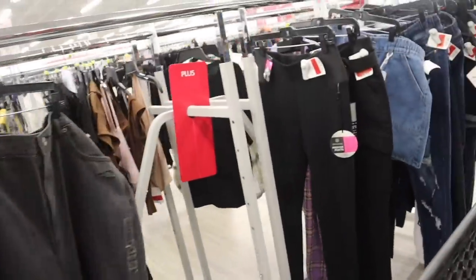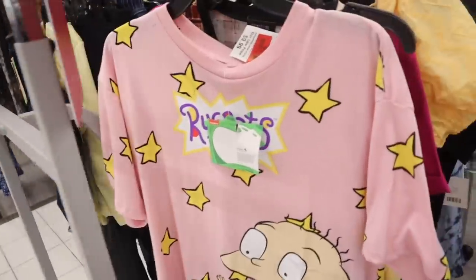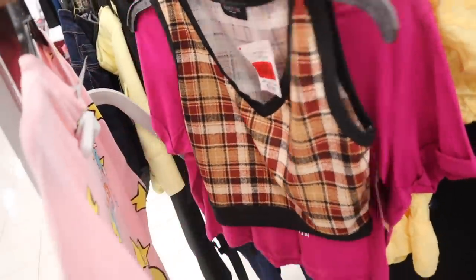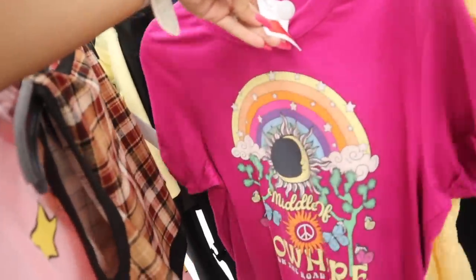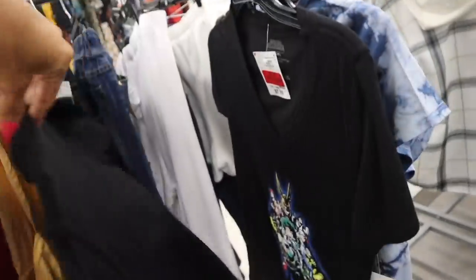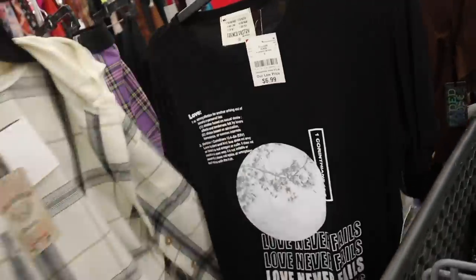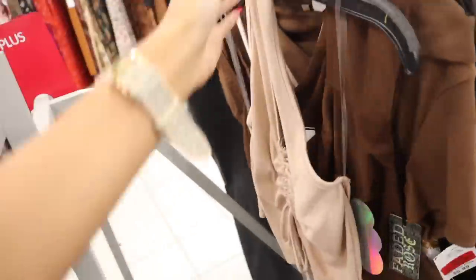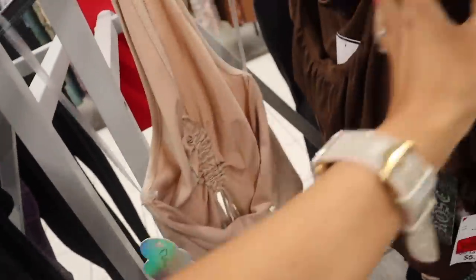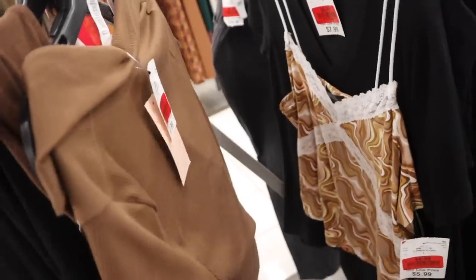It looks like $10 to $11 for everything. Look over here — they have tops on sale. This one is $7, this one is only $5, really cute for the fall. This one is $8, Middle of Nowhere — only $5. Same deal as Ross — don't be afraid to size up because their brands usually run smaller. The brown top is $6, off the shoulder. Look at this one — $4.